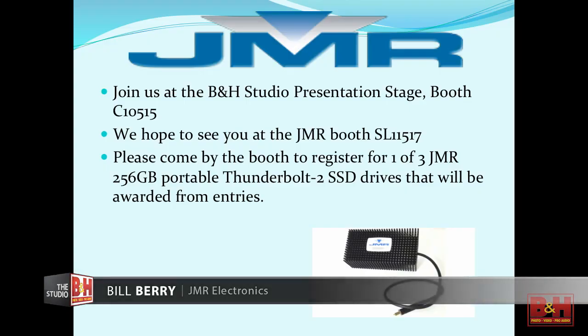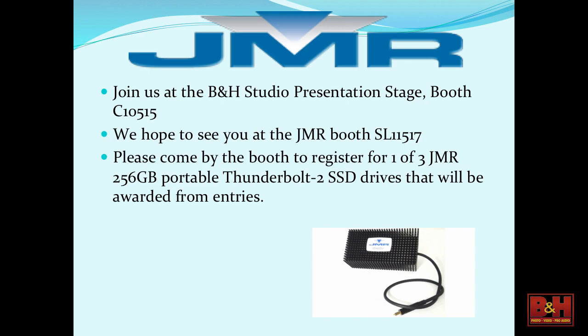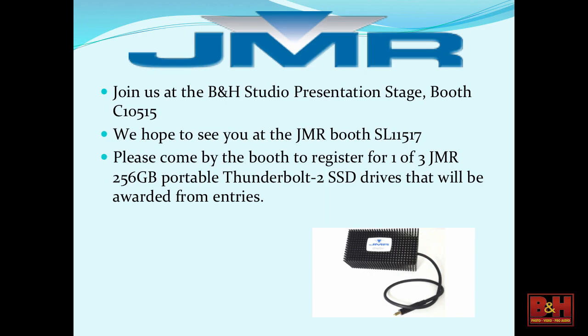Our booth is in the Lower South Hall — it's SL11517. You can still go to the booth and register. We are giving away a 256-gigabyte SSD Thunderbolt 2 product. That will be a registration drawing and we'll announce the winner when we return to our business. Come by if you haven't already and please register for the giveaway.